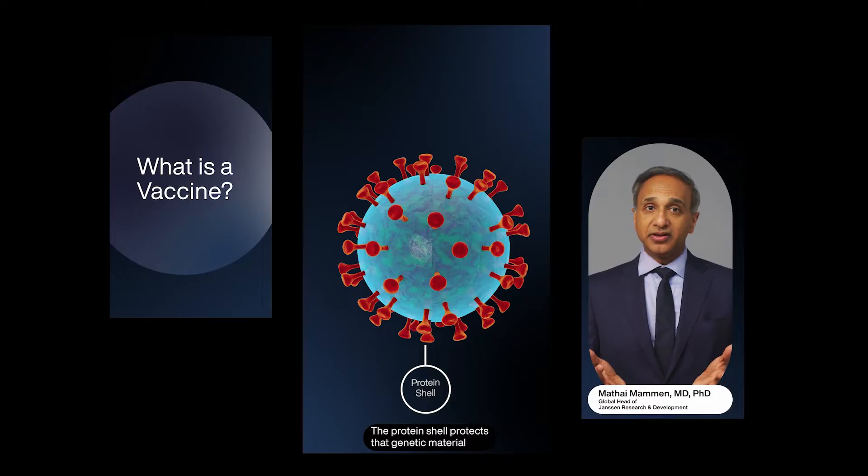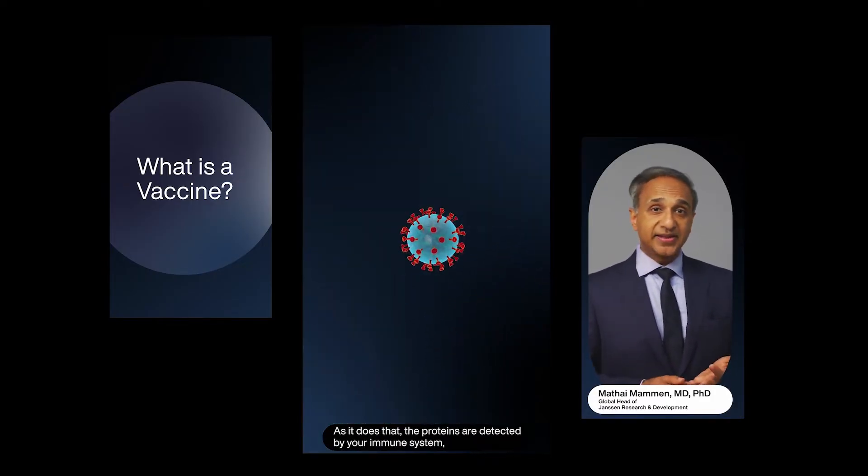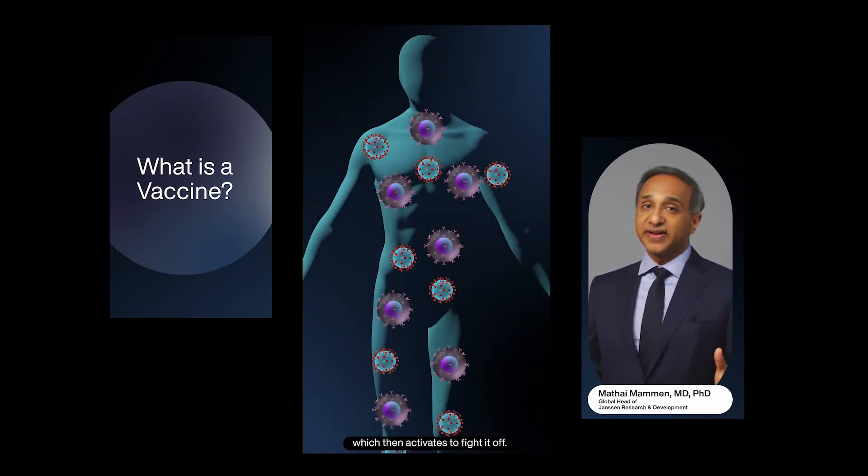The protein shell protects that genetic material and gets it into your cells. As it does that, the proteins are detected by your immune system, which then activates to fight it off.